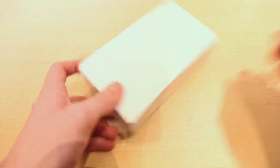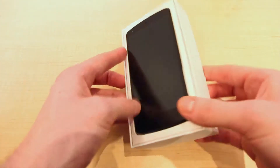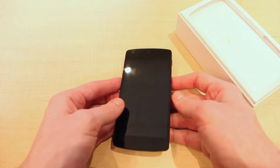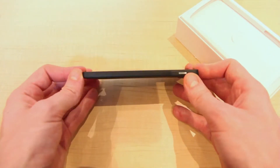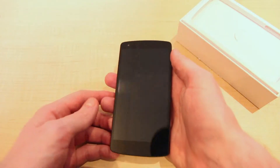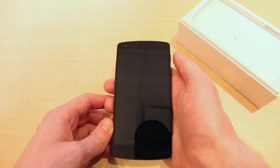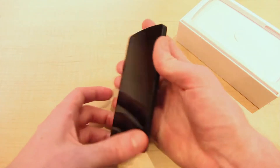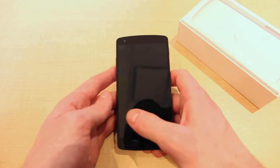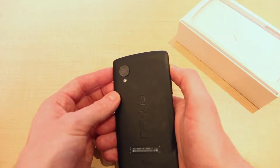Let's get into what's inside. First will be the Nexus 5 itself — this is the standard Google Play edition. Ting supports both the 16 and 32 gigabyte versions. The width is actually quite thin at only 8.6 millimeters. The screen size is 5 inches, slightly larger than the Nexus 4 and a little bit smaller than the LG G2, around the same size as the Moto X. It's running Google's latest version of Android, KitKat 4.4, which is basically brand new. The device has an 8 megapixel camera, a considerable step up from the Nexus 4's 5 megapixels.